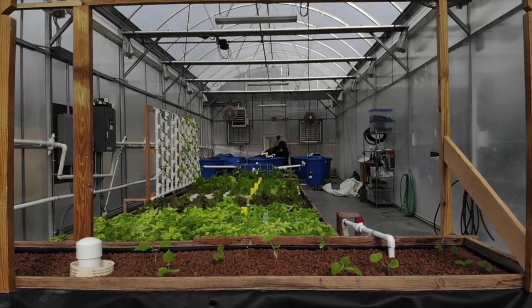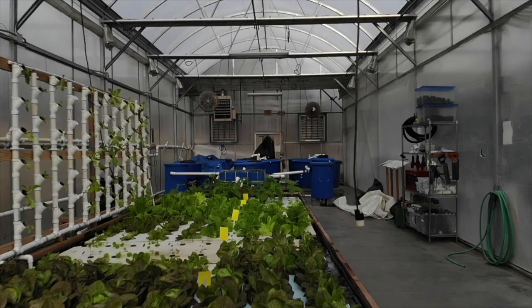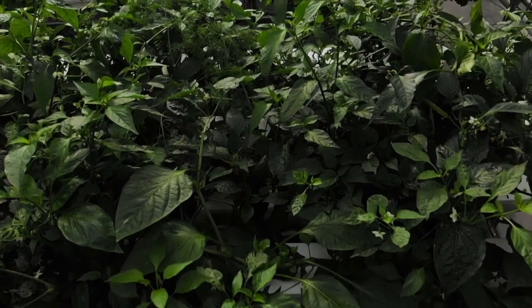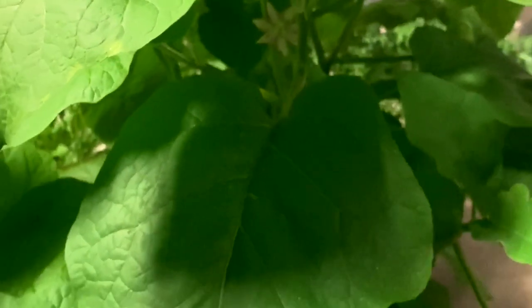It's pretty common for a hydroponic or aquaponic greenhouse to grow greens, but the greenhouses I've seen that grow nightshades create more customer demand. Growing these crops can set you apart from your competition, and I know from personal experience people will buy local fruiting vegetables.